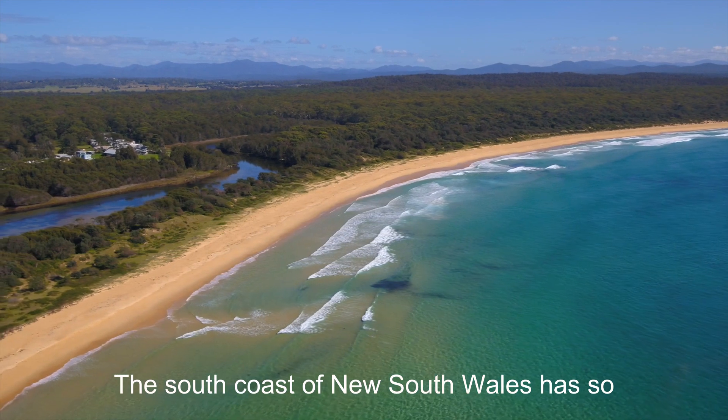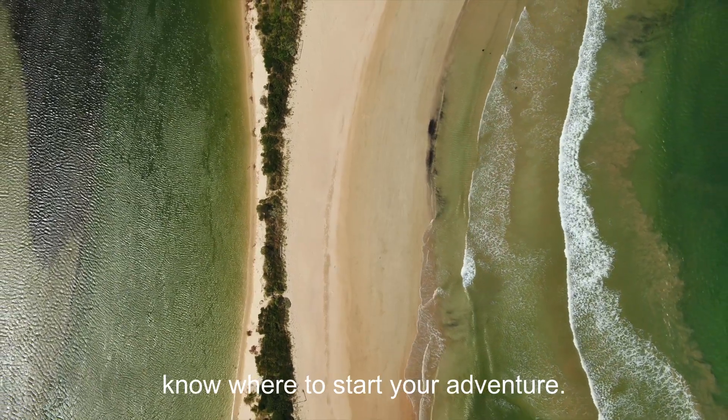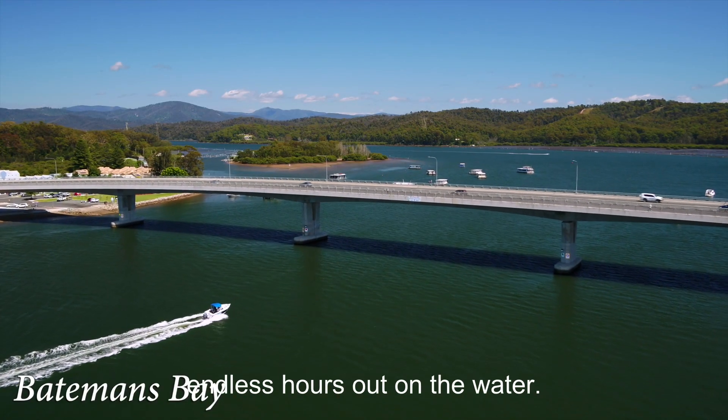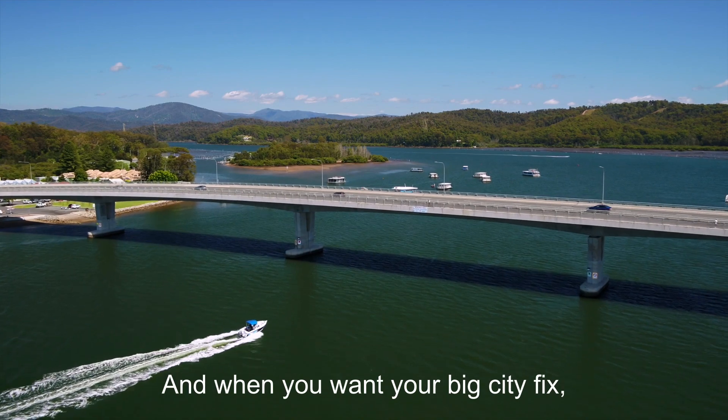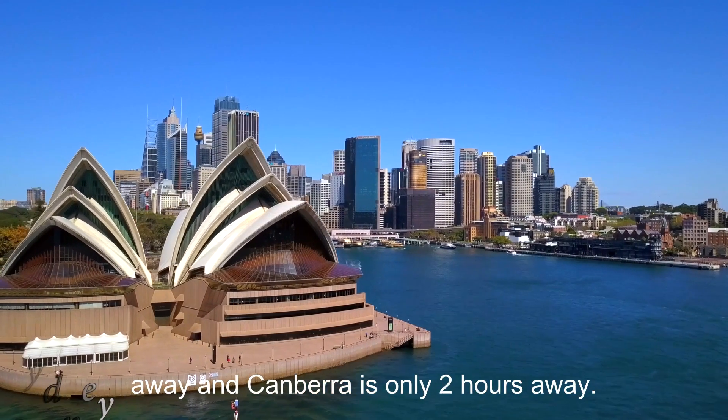The south coast of New South Wales has so many pristine beaches you won't even know where to start your adventure, and if you have a boat you'll enjoy endless hours out on the water. When you want your big city fix, Sydney is only three and a half hours away and Canberra is only two hours away.